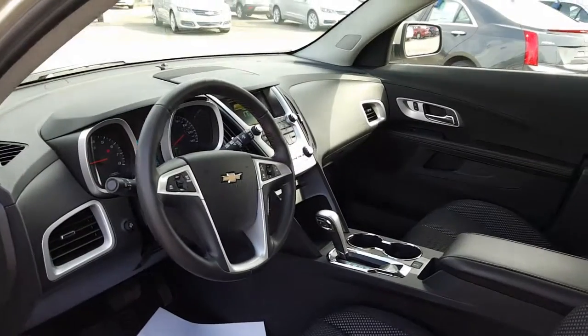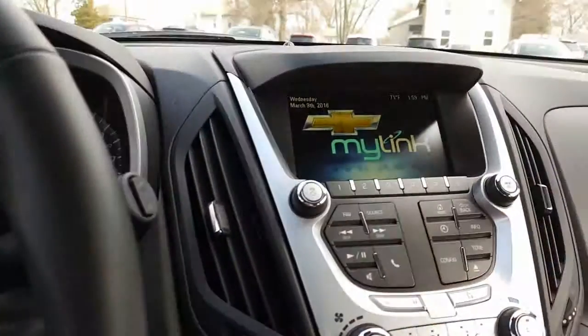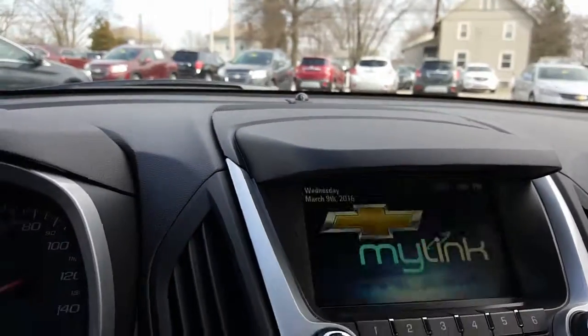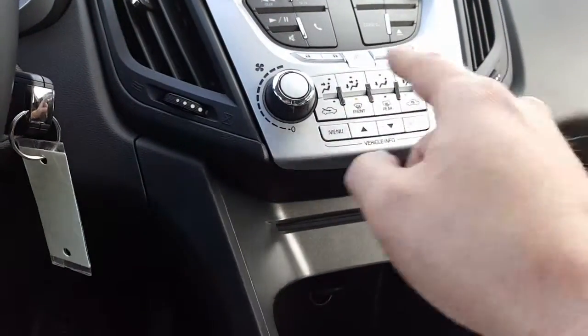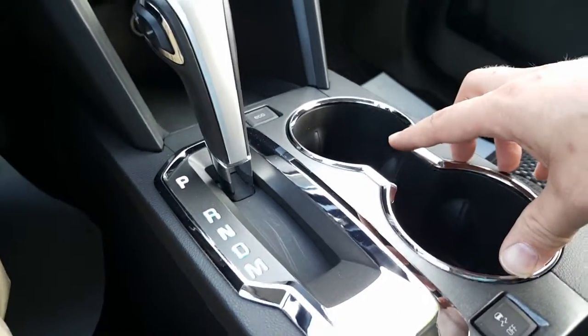Another look at the instrument panel. There's your mileage — 5,155 miles. You've got your cruise control, volume controls, MyLink system. It has the backup camera with guidance. All of your controls: climate control, CD player, auxiliary charger.